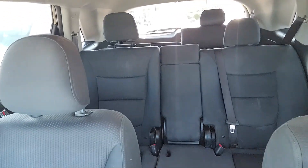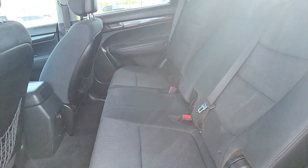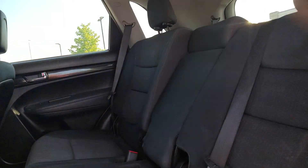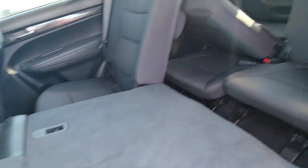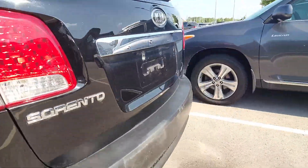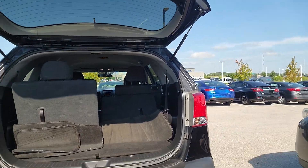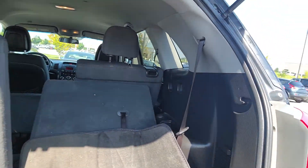This vehicle does have third row seats. I'm going to show you the back seat and the trunk. Here are your second row seats. As you can see, there are no tears in any of the seats here, so it's still in pretty good condition. The second row folds down and you can gain access to those third row seats. Your vents are actually right behind the seats. And then here is the trunk — it shows you the space that you have with those third row seats.